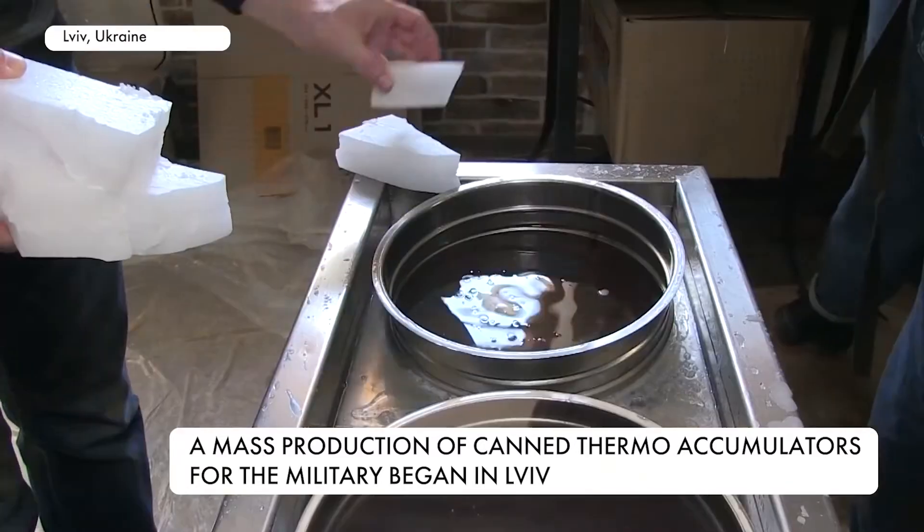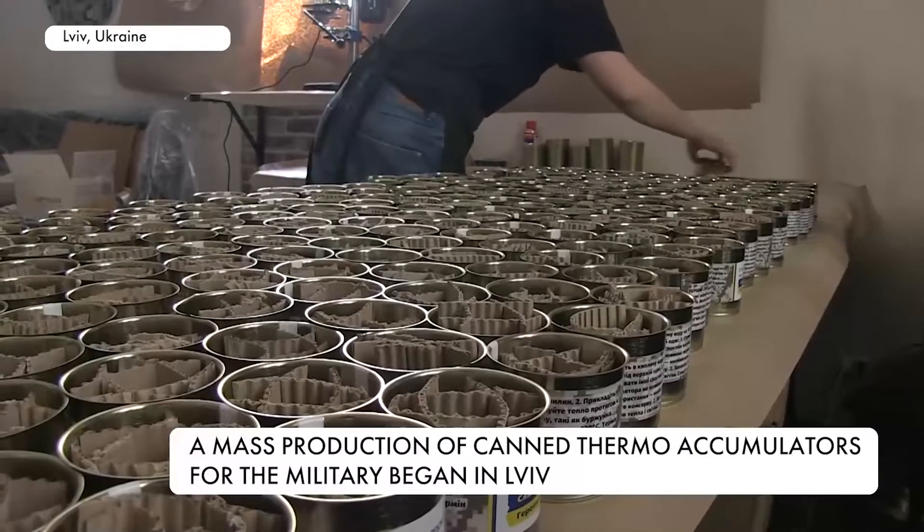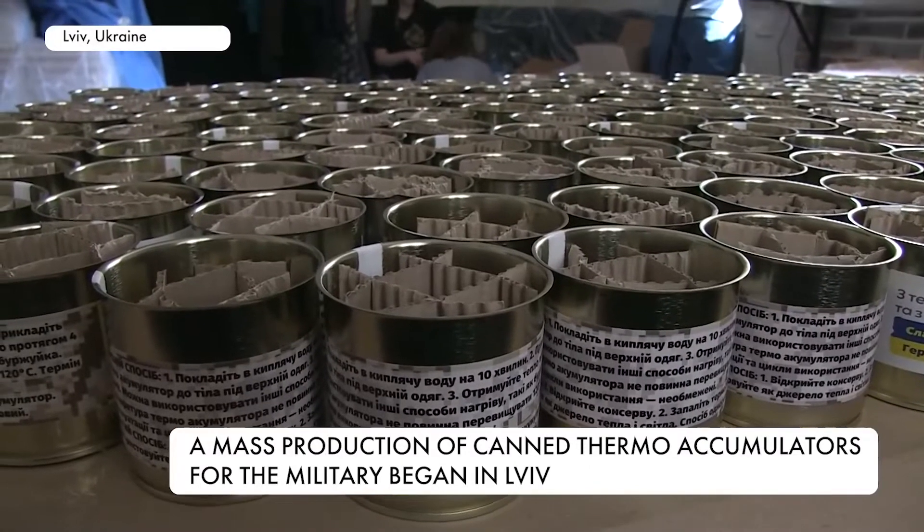Here they assemble canned thermo accumulators. First the paraffin is melted, then the jars are prepared. Cardboard is inserted into each jar so that the flame lasts longer.